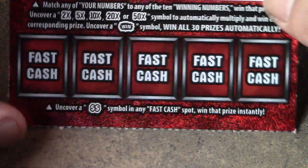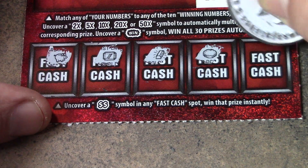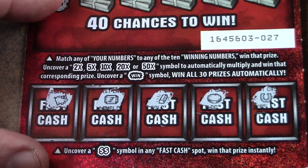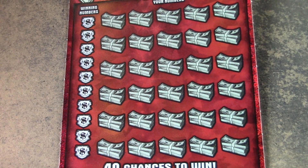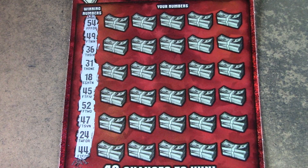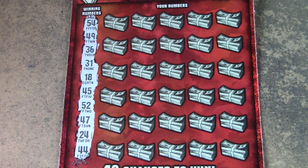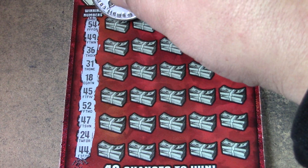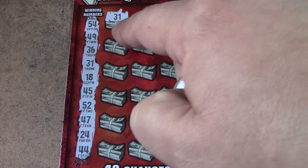So we do get a win. Down here on the bottom, you look for the double dollar sign to win. If we get a match down here, it's going to be a different prize than just 40 bucks up top — but no match down there. On the main game here, it's a matching numbers game — 2, 5, 10, 20, and 50X multipliers, and the win verse will win all 30 prizes if you find it. I've seen people hit it — just not me. We have no singles. We have 18, 24, 31, 36, 44, 45, 47, 49, 52, 54. Let's see if we can get a match. 31 — and there's a match right off the bat. We get a match on 31 and a match up top — that's a good sign.